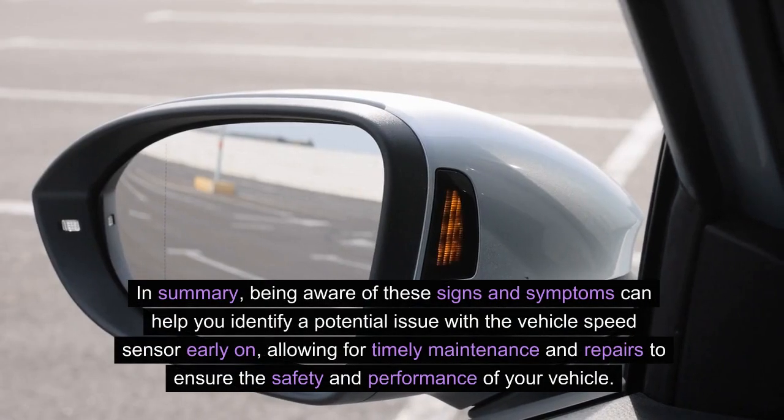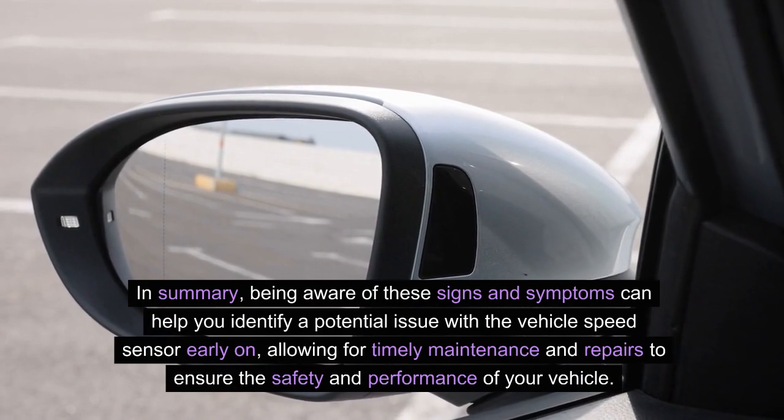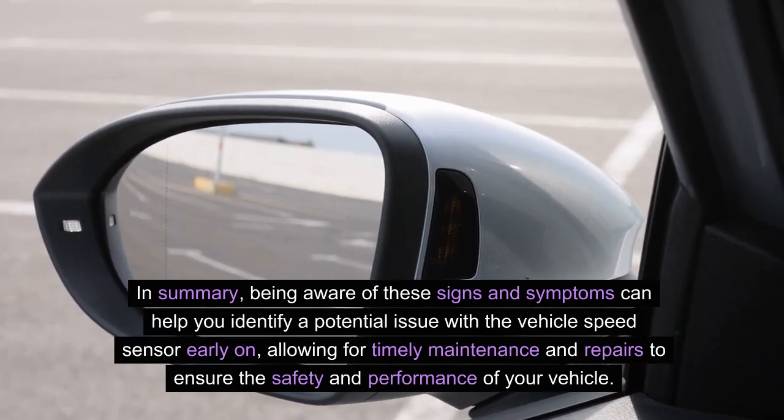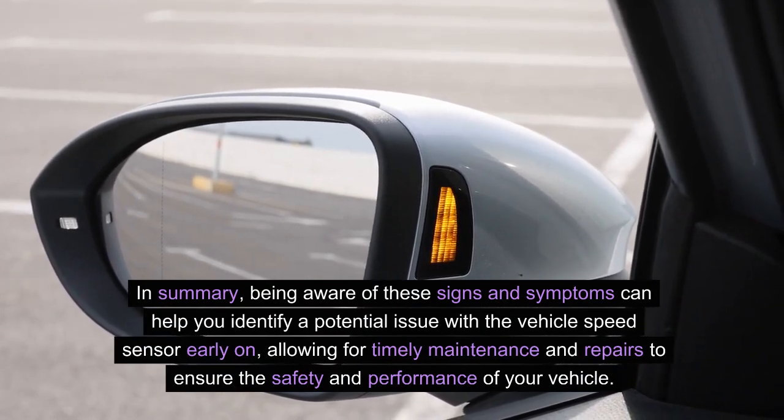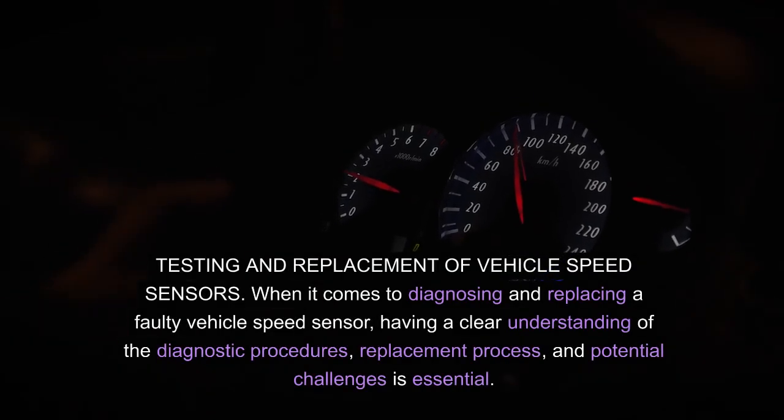In summary, being aware of these signs and symptoms can help you identify a potential issue with the vehicle speed sensor early on, allowing for timely maintenance and repairs to ensure the safety and performance of your vehicle. Testing and replacement of vehicle speed sensors.